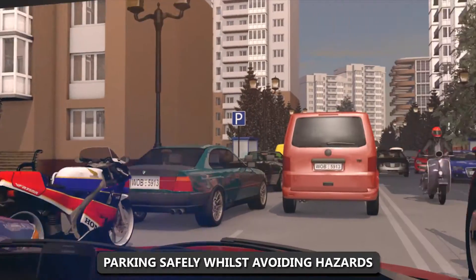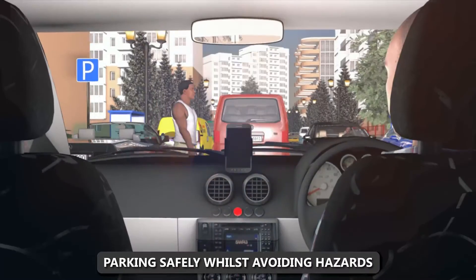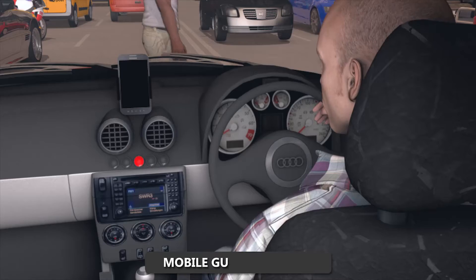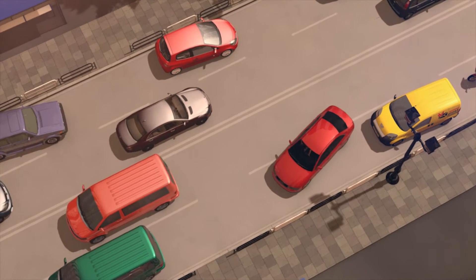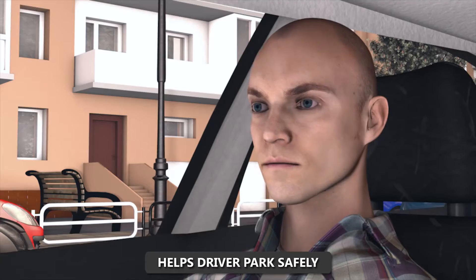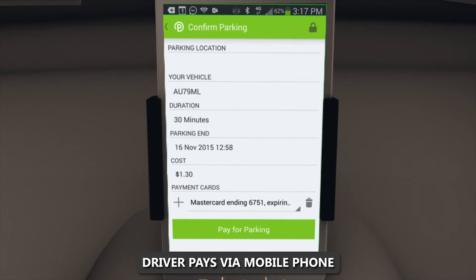This driver is searching for a place to park, avoiding hazards such as motorcycles, cyclists and pedestrians. Using his mobile phone, the driver is accurately and safely guided to a vacant parking space. The driver can then use his mobile phone to pay for his parking.